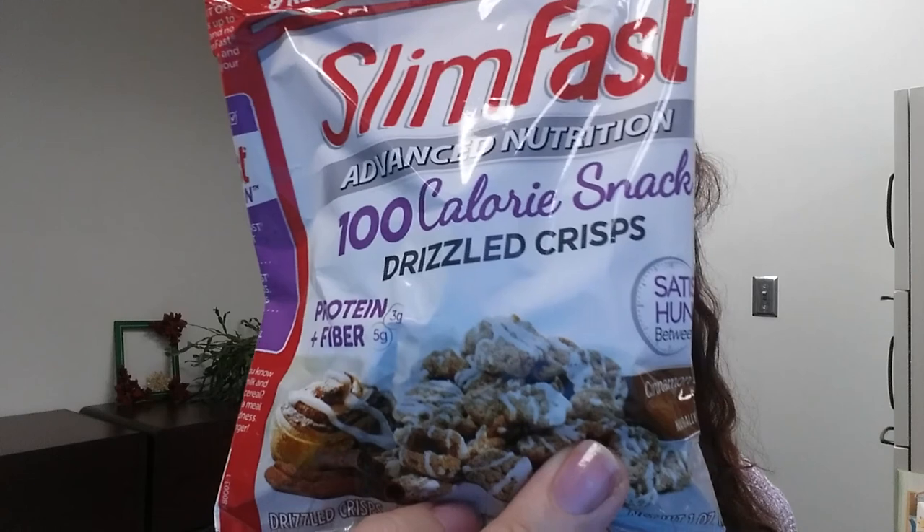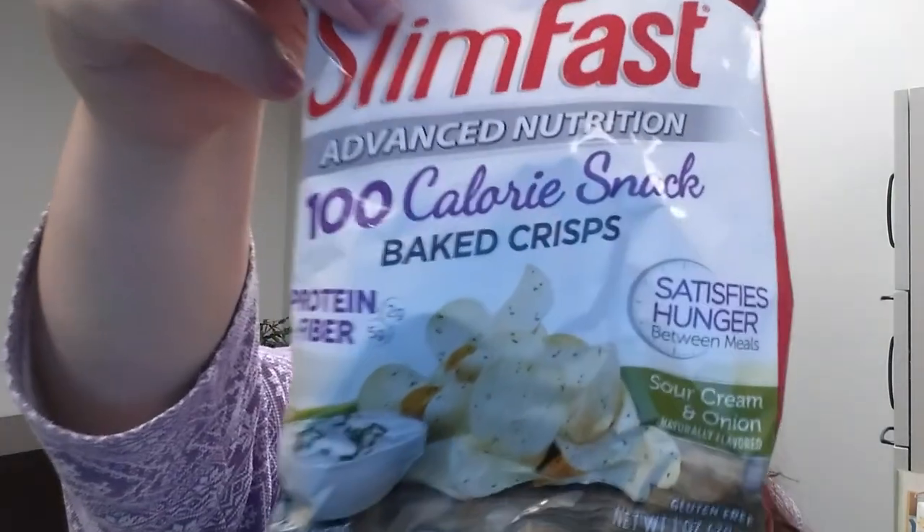This is perfect — I'm at work so this is going to go right into my work drawer, because I am notorious for that mid-afternoon munchie. It would be much better to have a healthy snack available. This would also qualify as a 'Bargain Bite' — my friend Kim and I do taste tests. First up, we have a SlimFast 100-calorie snack: drizzled crisps. Three grams of protein, five grams of fiber — cinnamon bun swirl flavor. They look like little rice cakes.